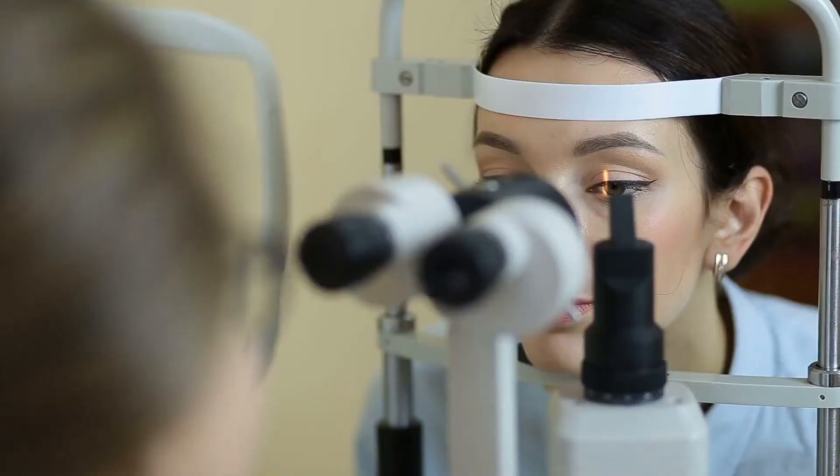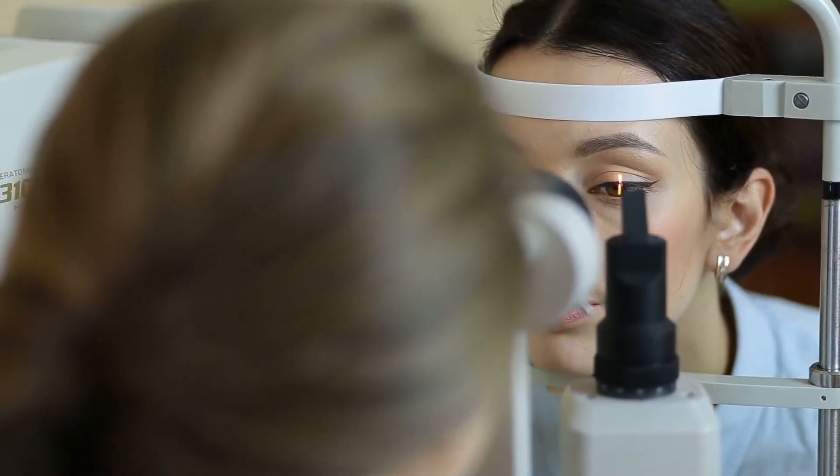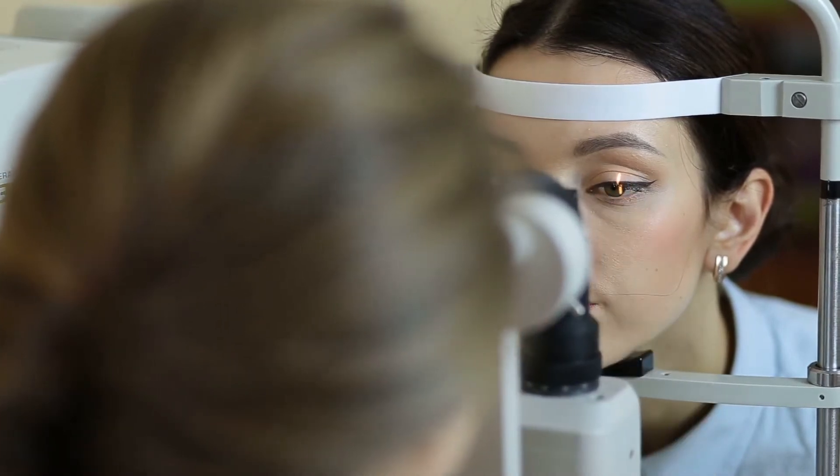On the day that you would be diagnosed with a small tear or hole in the retina and told that you need laser treatment, you would be coming into the office for a dilated examination — a careful examination to see where the retinal hole or tear is that needs to be treated.